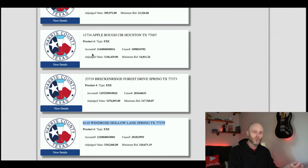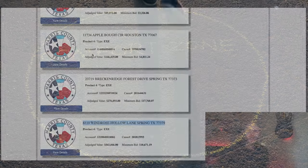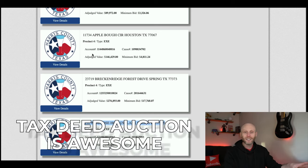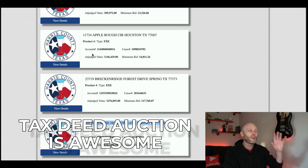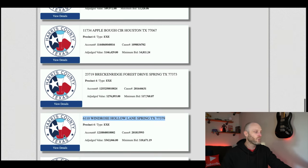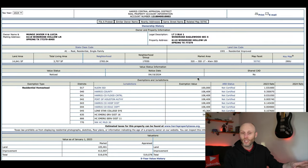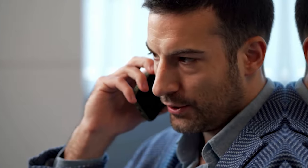It is a numbers game and you have to be willing to get outside your comfort zone and do some new things. These tax deed auctions are awesome. Houston, or Harris County, is broken up into seven different precincts, and this website has really good details — you can click and see property tax history and things like that. The important thing you need to do is research. The reason properties are sold free and clear is because the county sends out notices to the mortgage holders.